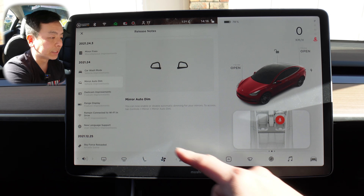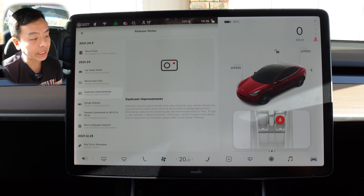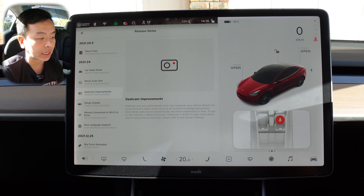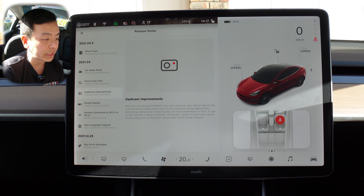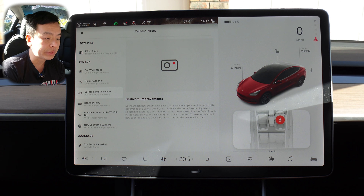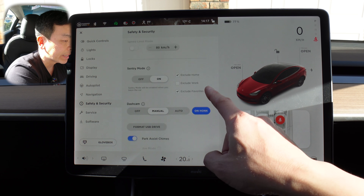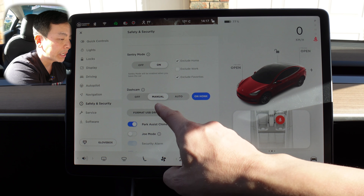The next one is dash cam improvements. Dash cam can now automatically save clips whenever your vehicle detects the occurrence of a safety event, such as an accident or airbag deployment. Recordings captured are stored locally and never transmitted to Tesla. To opt in, tap controls, safety and security, dash cam auto. So controls, safety and security, scroll down to dash cam — I've currently got it on manual.